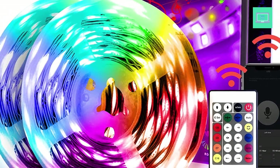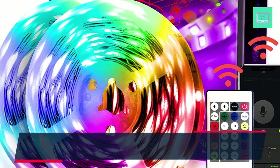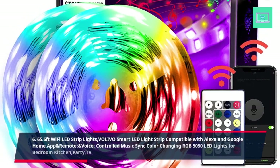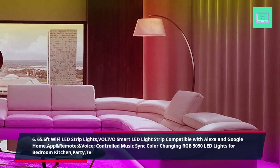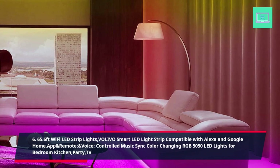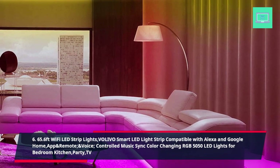6. 65.6ft Wi-Fi LED Strip Lights, Volivo Smart LED Light Strip Compatible with Alexa and Google Home. App, Remote, and Voice Controlled Music Sync Color Changing RGB 5050 LED Lights for Bedroom, Kitchen, Party, and TV.